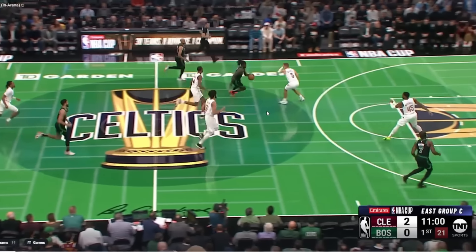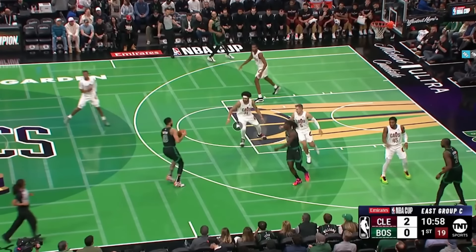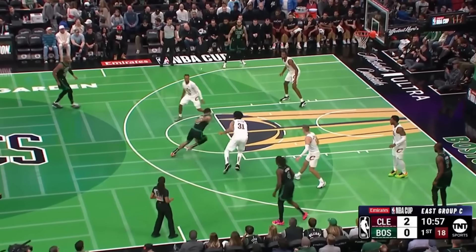Let's take a look at some of this Celtics offense. This court is ugly, but first it starts with Drew Holiday who gets a paint touch — and that's the theme for today's video with the Celtics: paint touches.